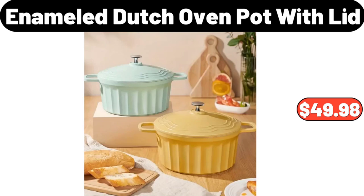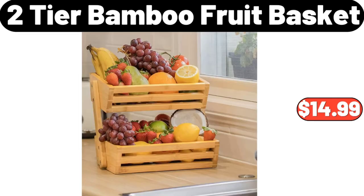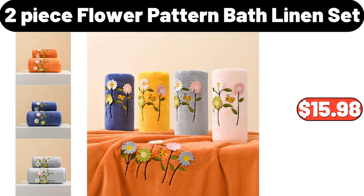Enameled cast iron covered Dutch oven, $49.98. Meat tenderizer needles, $3.99. Two-tier bamboo fruit basket, $14.99. Two-piece flower pattern bath linen set, $15.98.